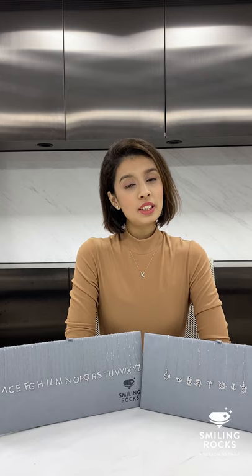Welcome to another video of Smiling Rocks. Today we are going to have some special series on gift guides. As you know, Christmas is just around the corner and we want to start bringing something special for you. I have some stunning personalized jewelry that is going to be perfect for you to gift yourself or to give somebody who is really important to you.